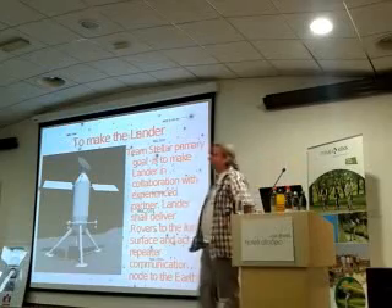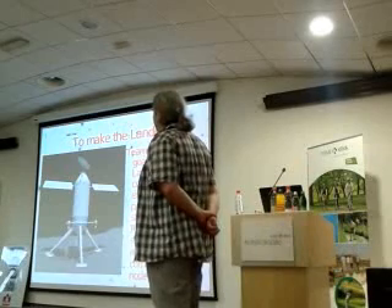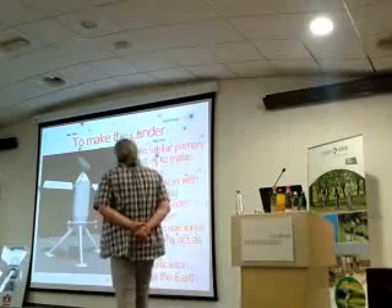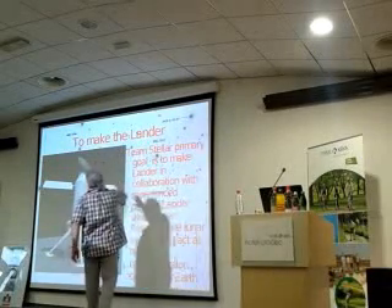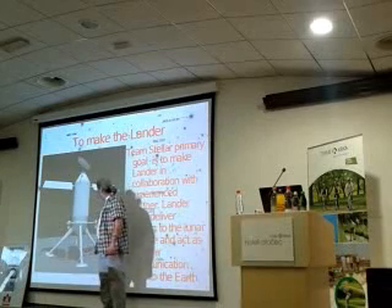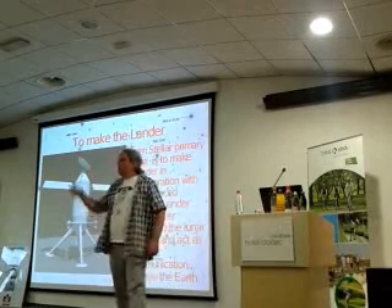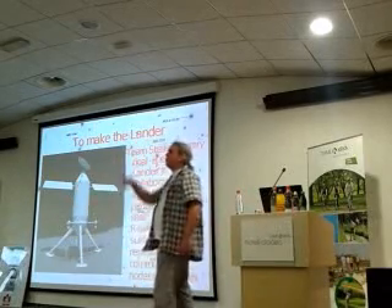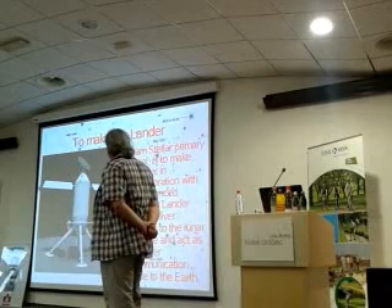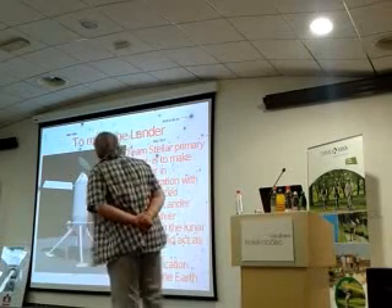After that, to make a landing — this is some sketch of our future lander we should build. You can see the antenna at the top, solar panels, fuselage, main engine, and thruster engines. Thanks to our team member who is sitting right there — he made this simulation. This is the start-up concept of our future lander.